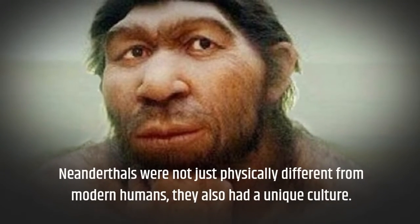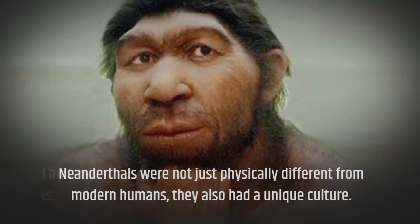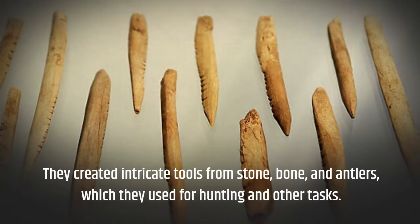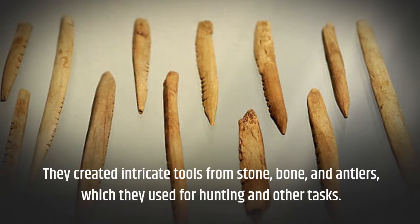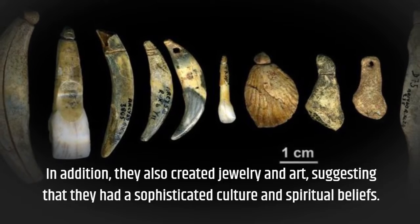Neanderthals were not just physically different from modern humans — they also had a unique culture. They created intricate tools from stone, bone, and antlers, which they used for hunting and other tasks. In addition, they also created jewelry and art, suggesting that they had a sophisticated culture and spiritual beliefs.